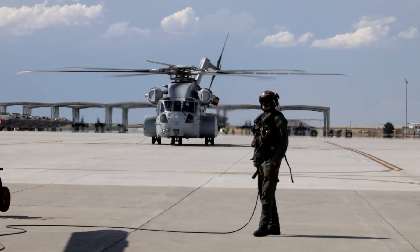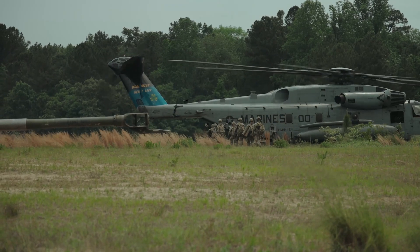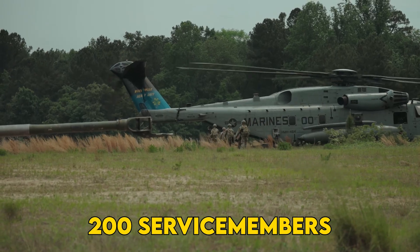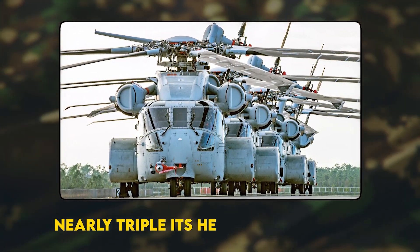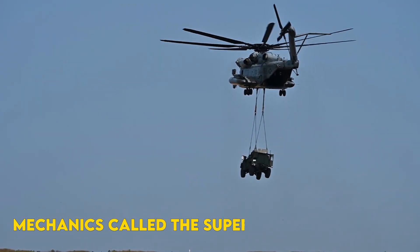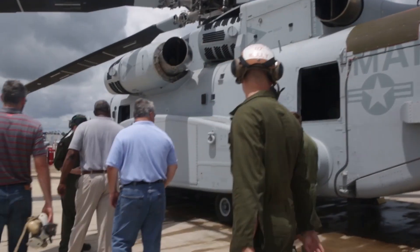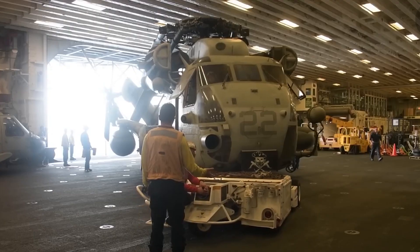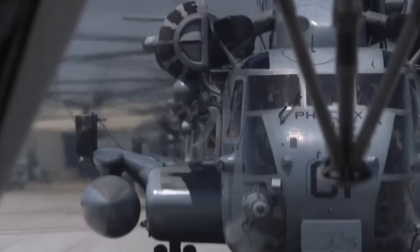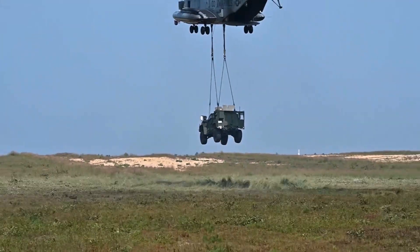But horsepower came at a blood price. Between 1969 and 1990, CH-53 variants killed more than 200 service members in accidents. The Navy recorded a Class A mishap rate nearly triple its helicopter average. Mechanics called the Super a Hangar Queen that devoured 40 hours of wrench time per flight hour by 2017. Yet every squadron commander who lost sleep over parts shortages still fought to keep their Stallions — nothing else could carry an armored Humvee onto a goat trail.